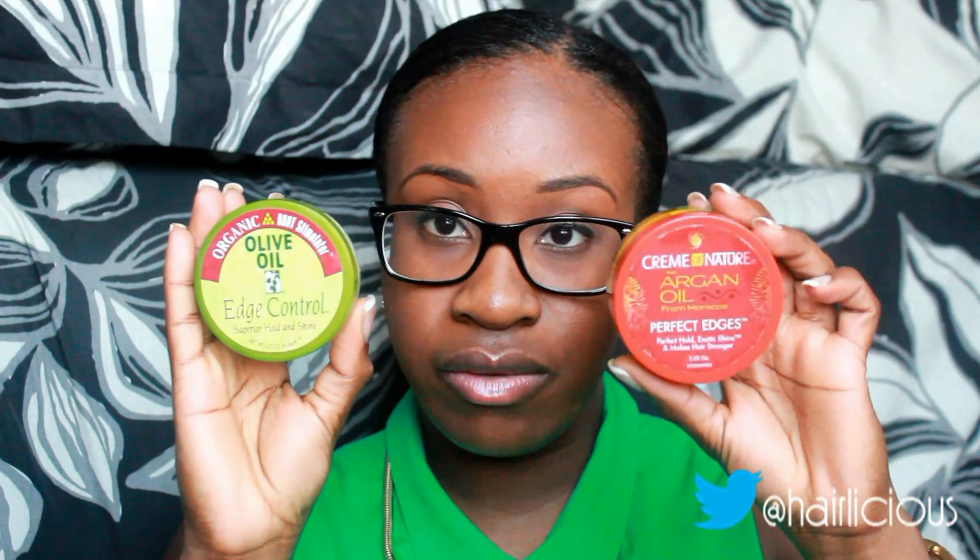Hey guys, this is Sunshine from HairLiciousInc.com and HairLisa.com with a product review video. Today I'll be reviewing and somewhat comparing two of my favorite products that I've used on a weekly basis, if not every other day, and that would be the Organic Root Stimulator Olive Oil Edge Control and the Cream of Nature Argan Oil Perfect Edges.